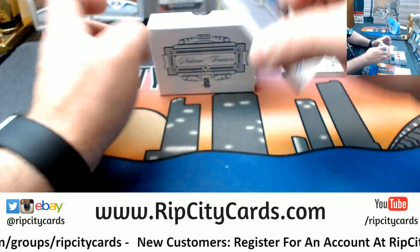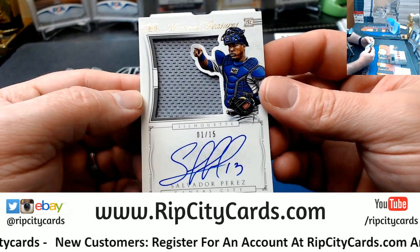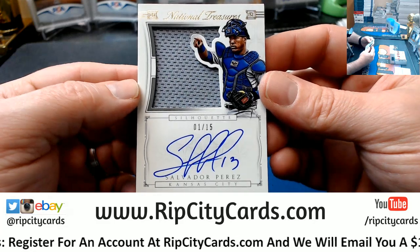Salvador Perez — one out of 15, silhouette on-card swatch autograph for the Kansas City Royals.